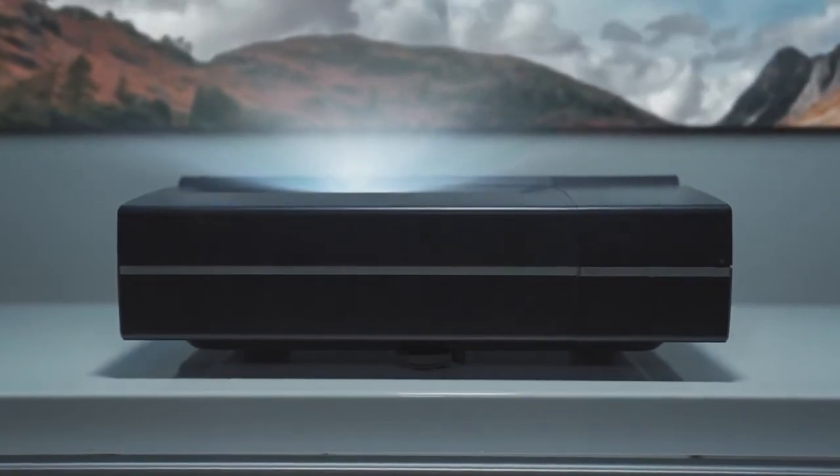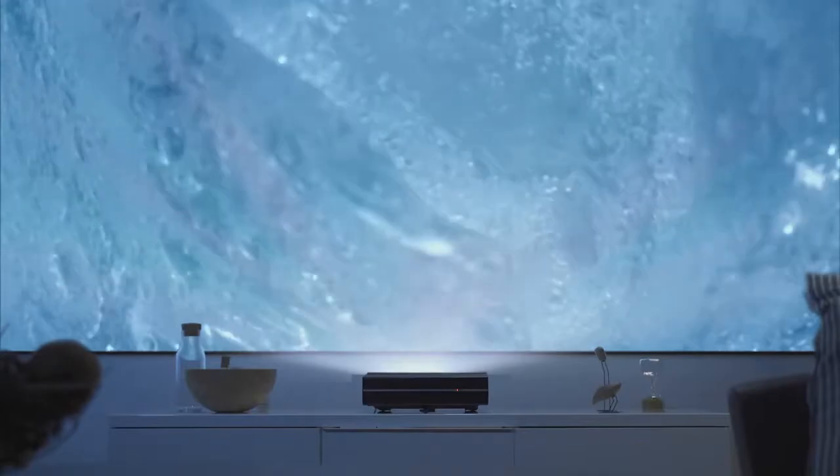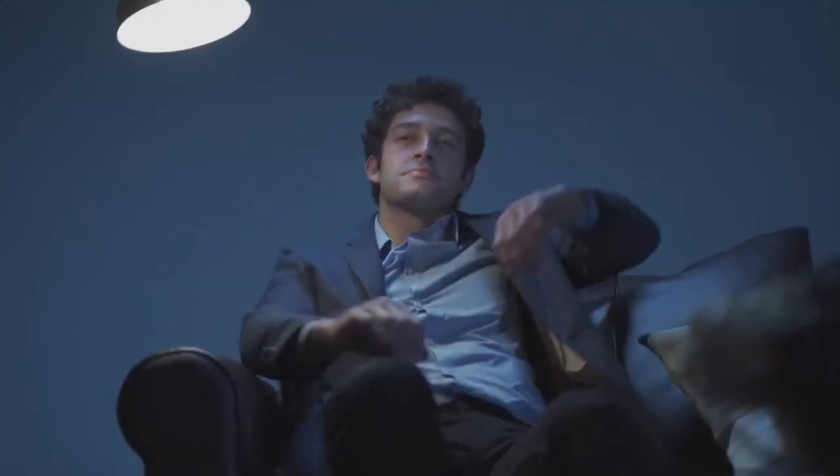You can say goodbye to annoying interruptions of shadow. Illumi Projector takes the lead in the industry by boasting the shortest throw rate of 0.2 to 1, while the standard among competitors ranges from 1.5 to 1 to 1.9 to 1.